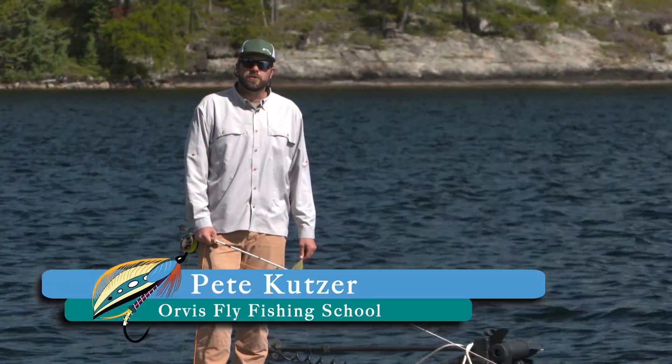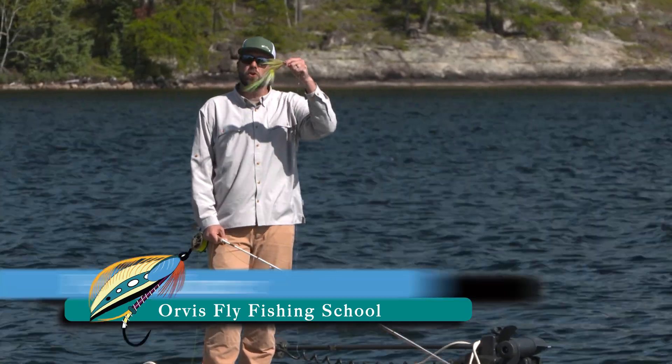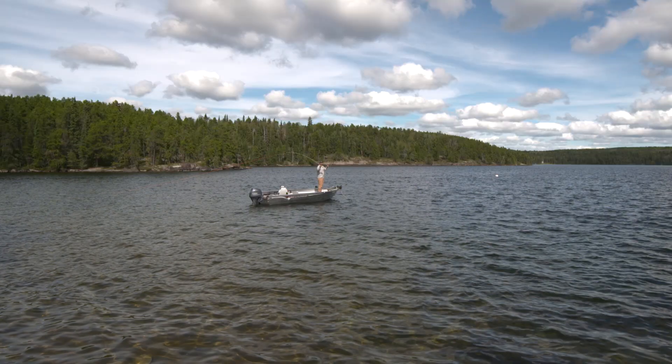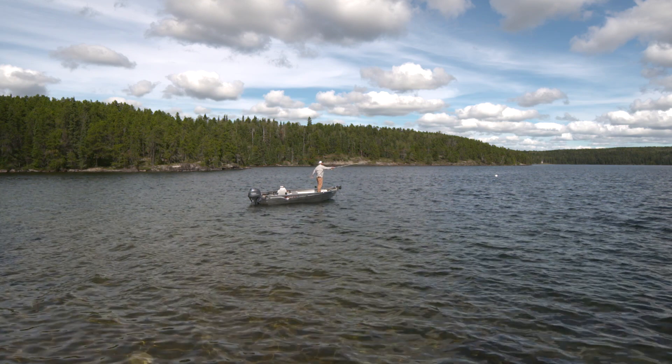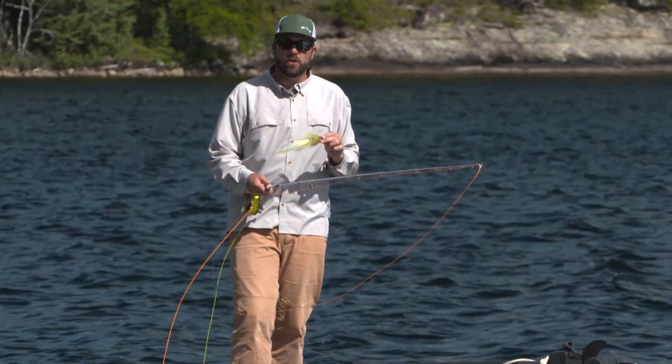Hi, I'm Pete Kutzer with the Orvis Fly Fishing Schools. Today I want to talk to you a little bit about casting very large oversized flies with your fly rod. When we have these great big large flies like this, they're very wind resistant and they can make casting really tricky. There are a few things we can do to help aid in casting these large flies.